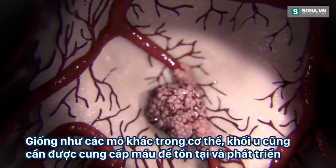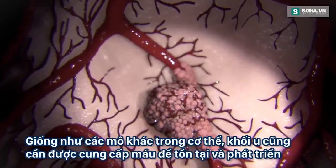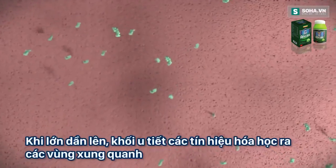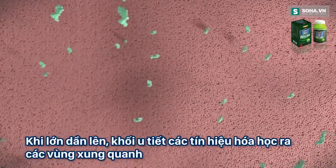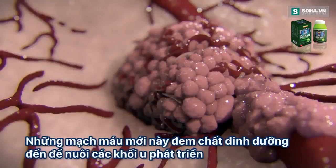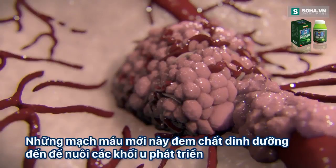Like every tissue in our body, solid tumours need a blood supply to survive and grow. As the tumour grows, it releases chemical messages into the environment that cause new blood vessels to sprout from nearby existing ones. These new blood vessels are drawn towards the tumour, where they feed the cancer cells and allow them to grow.